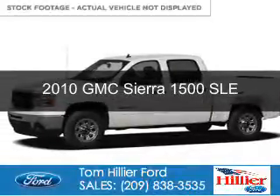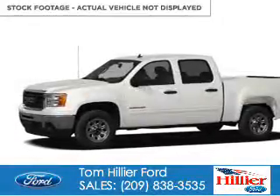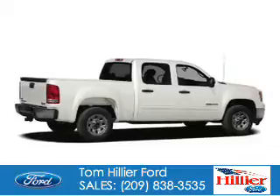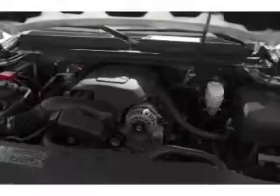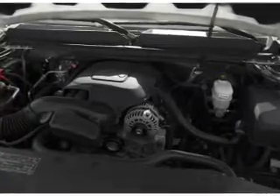This is a used 2010 GMC Sierra 1500. It's powered by four-wheel drive, a 5.3-liter, eight-cylinder engine, and an automatic transmission.